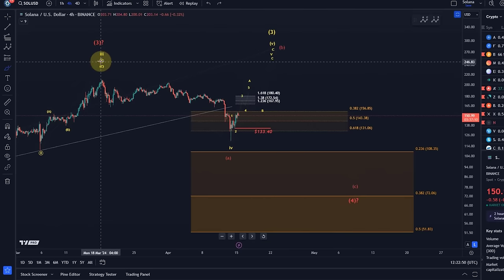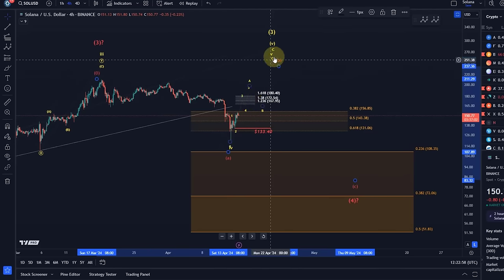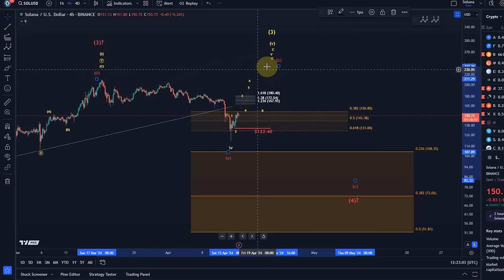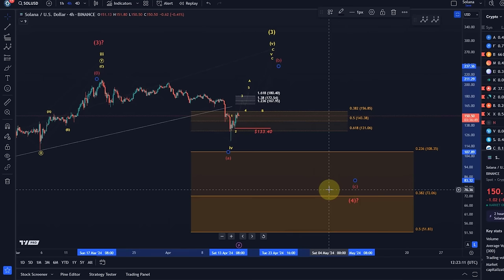In the red count — the scenario in which the larger degree third already finished — the move down was an A-wave and we're now rallying in wave B, which might overshoot but doesn't have to. So it could be an ABC structure, and then we should see a C-wave down. Any break of support will make it very likely that red is playing out and will increase probabilities for the red count. If we go higher, whether in the yellow count or as an extension in the red B-wave, we should only see corrective rallies until a nice three-wave structure to the upside is completed.